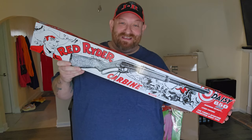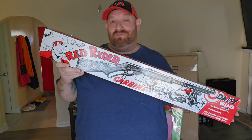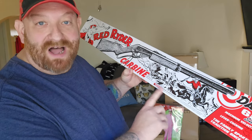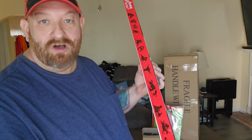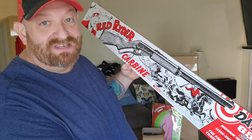The Red Ryder BB gun — I wanted this to be as close to screen accurate as it could be as well. Obviously we're not going to be able to get one from that time period, but this is the actual design on the box when he opens it on Christmas morning. And if I turn it sideways, you can see it even has the same design on the side. So that is as close as we can get to Ralphie's BB gun.